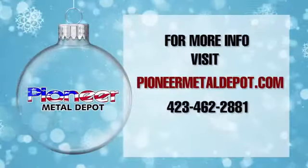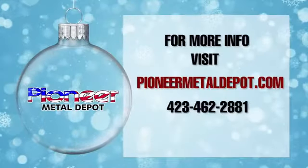You can come down to our showroom or you can visit us online at pioneermetaldepot.com.